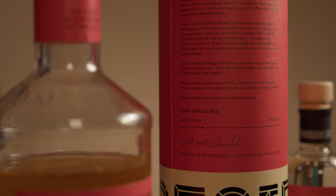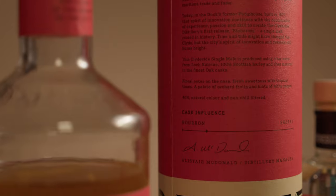It is bottled at 46%. It is a vatting of bourbon and sherry casks. On the back of the tube there's a little slider, which has bourbon on one side and sherry on the other, and the slider is about 80% of the way across towards bourbon. So we can assume it's probably a 20% sherry cask, 80% bourbon cask vatting. It is all-natural colour, non-chill filtered, and you can buy it directly from their website for a very reasonable 45 quid.